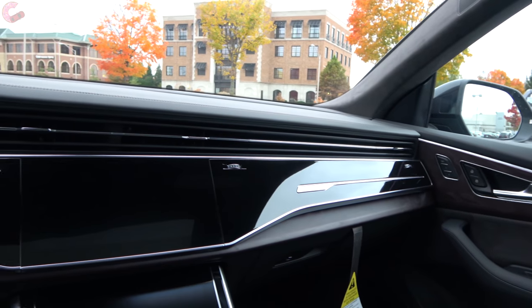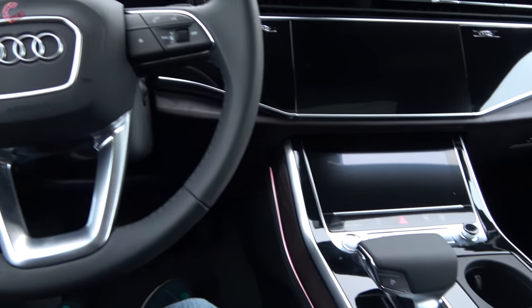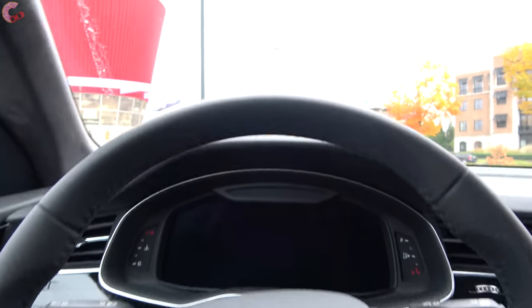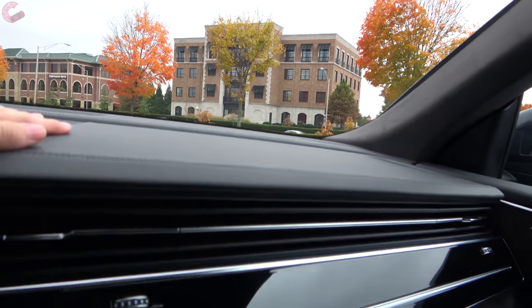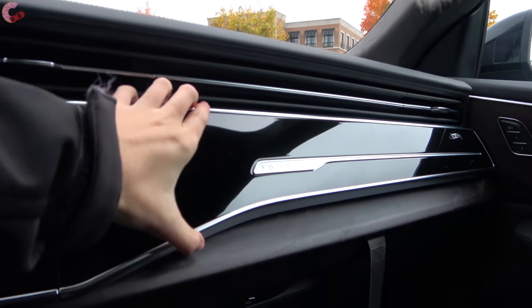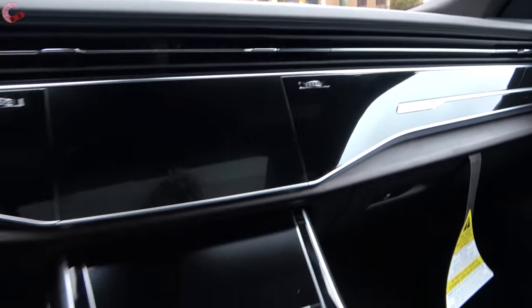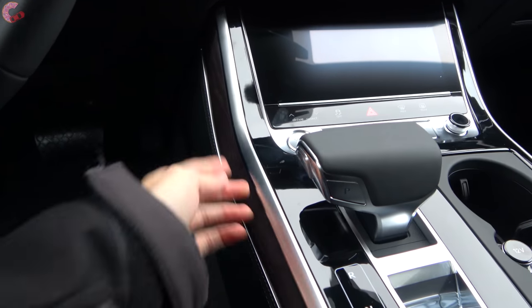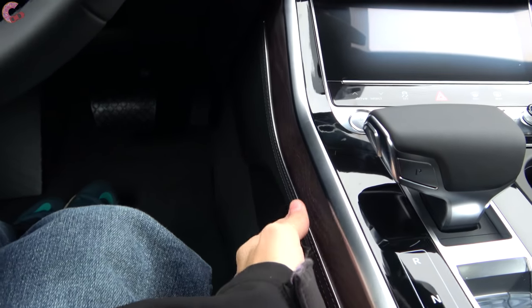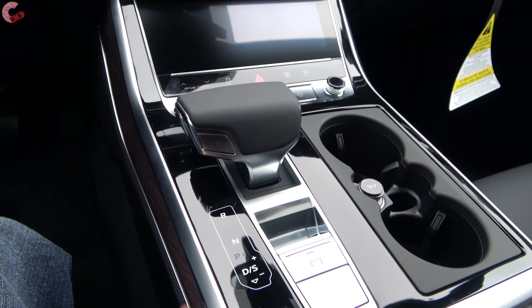This is Audi's new interior design language, so it doesn't look anything like the Q7 we reviewed earlier in the week. The materials are also a step up from the Q7, especially with the Luxury package. We've got full leather across the entire upper dash, then moving down you've got piano black trim as well as real open-pore wood. Down in the middle there's a layer of wood, aluminum, and leather — everything fits together in that way you always expect from Audi.